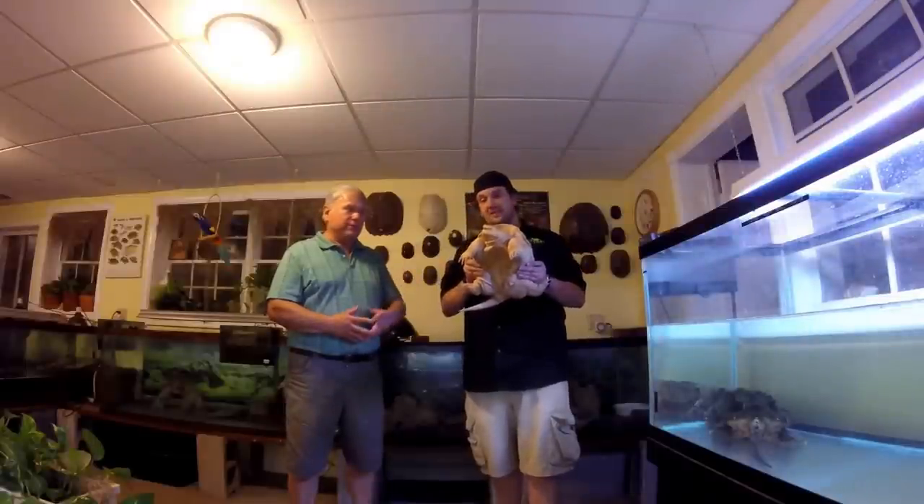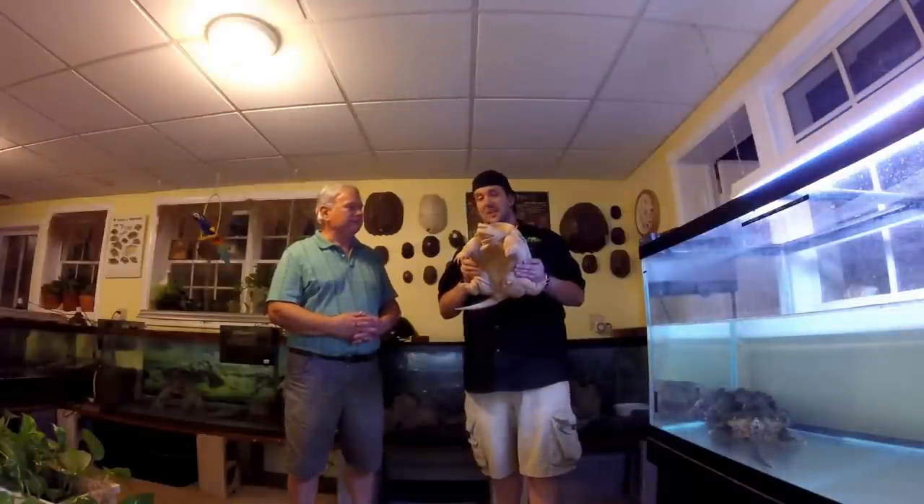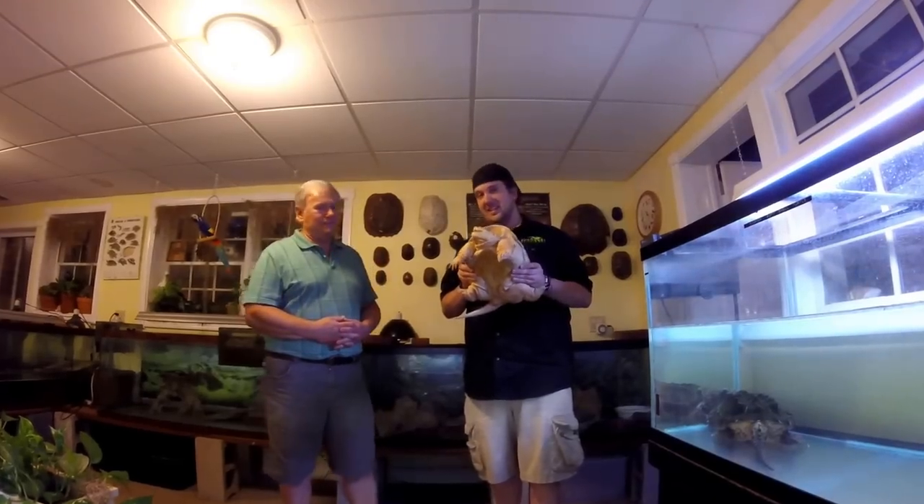That sounds great. That's what this was — this was someone's pet from a little baby. Awesome. I hope you guys look forward to it as much as I did. Let's get started.